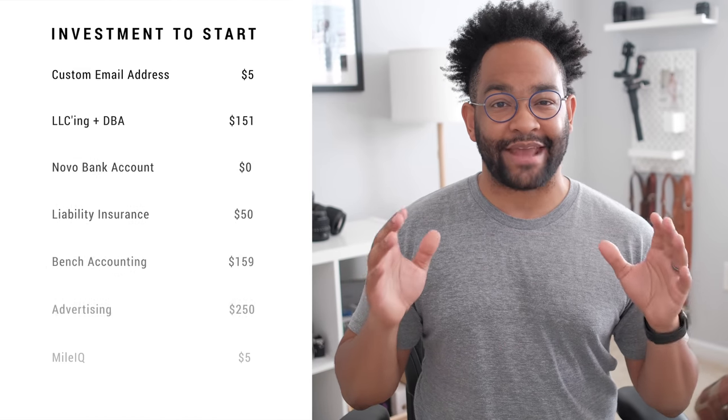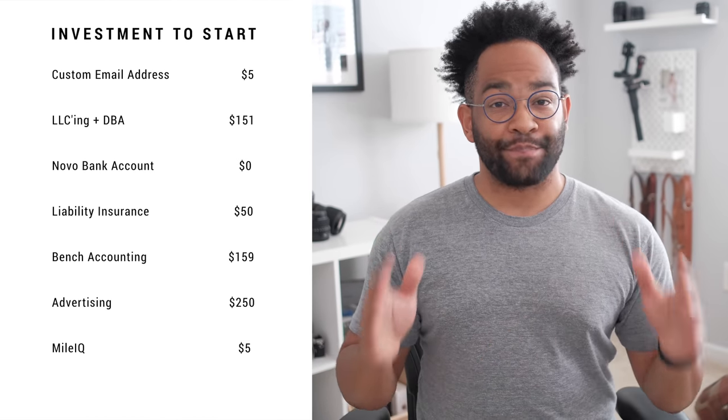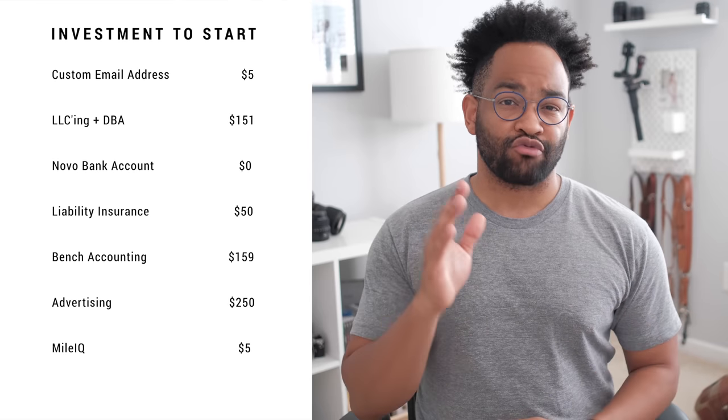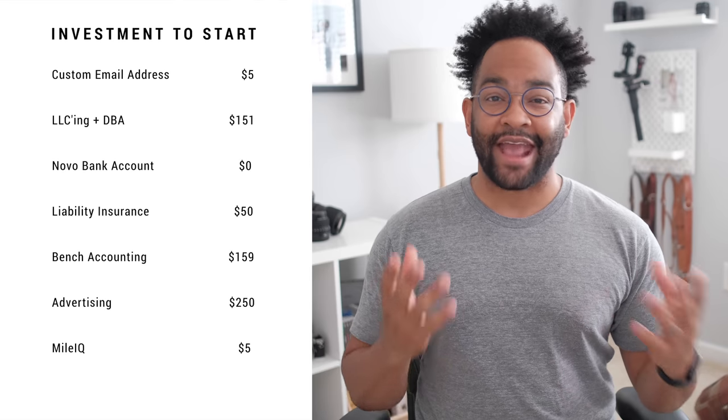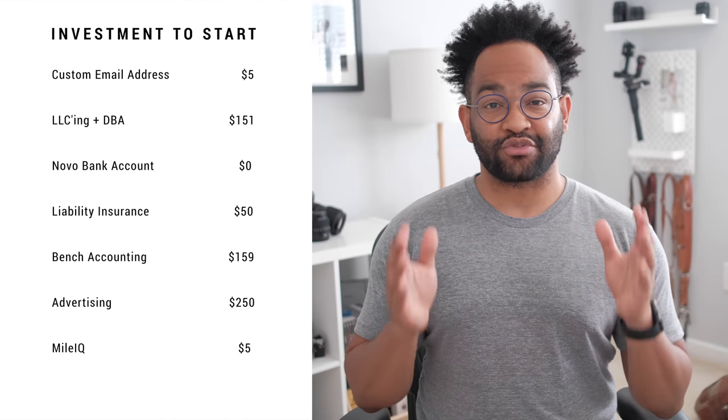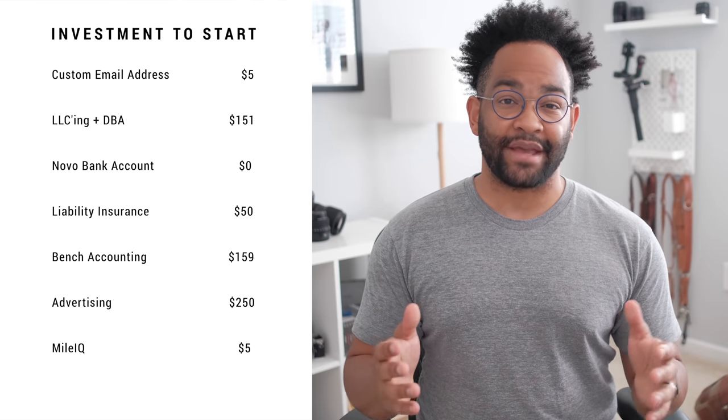And those are our seven more essentials to starting your photography business. We have an email account with a custom domain at $5 a month, figuring out your business structure and getting your DBA at about $150 — this is a single time payment and it varies depending on your state. A business bank account for free if you're using something like Novo. Insurance with Hill & Usher at about $50 a month — this will range depending on how much coverage you need.